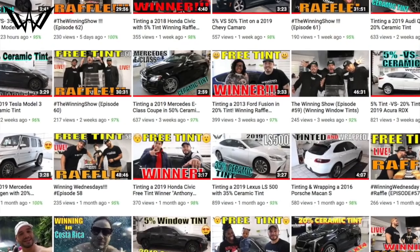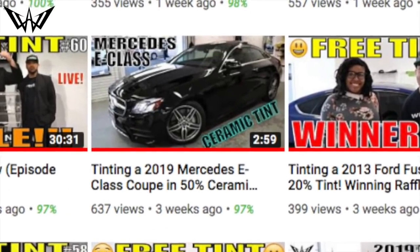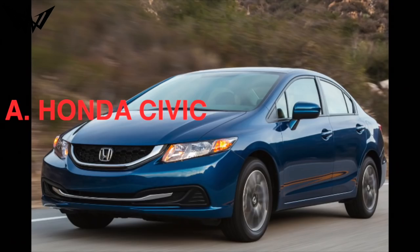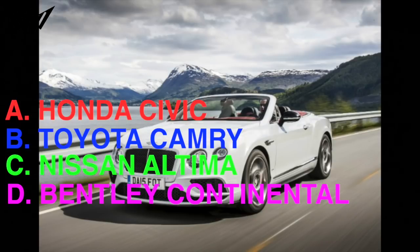Winning question: What car was in the first video that we uploaded onto the Winning Window Tint YouTube channel? A) Honda Civic, B) Toyota Camry, C) Nissan Ultima, or D) Bentley Continental?